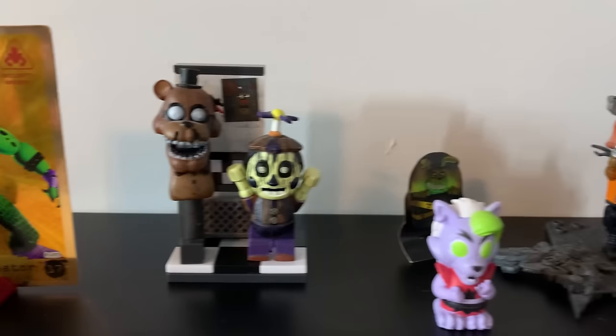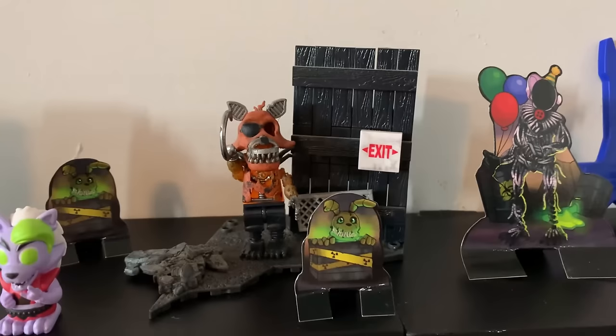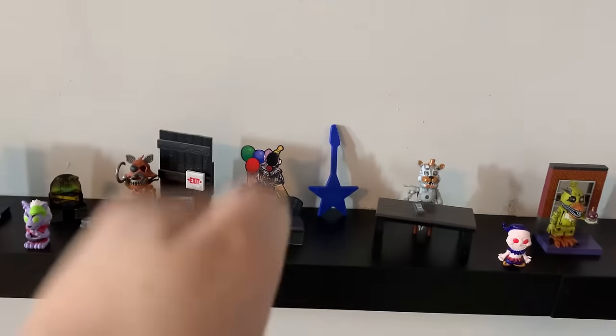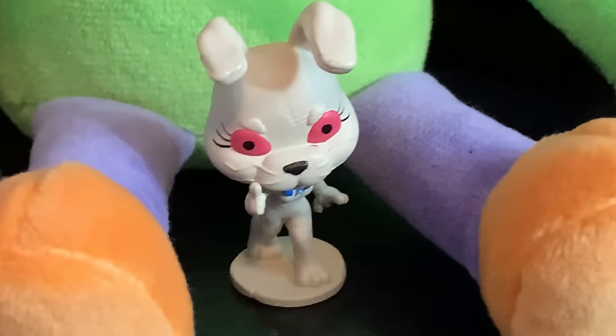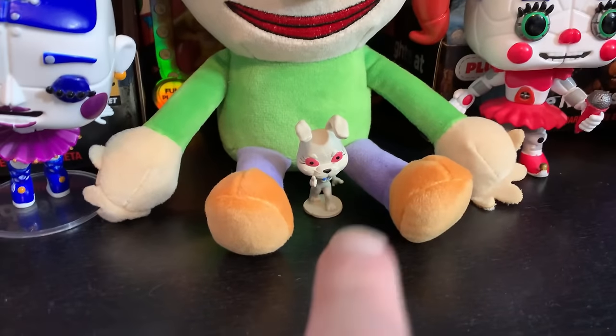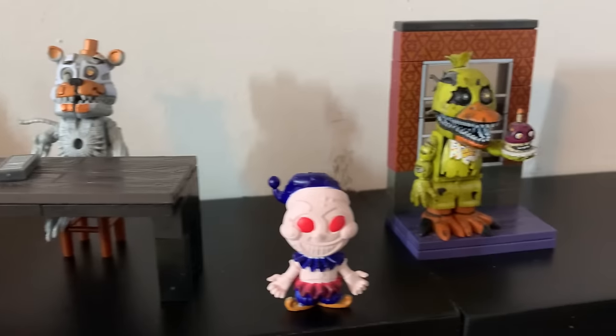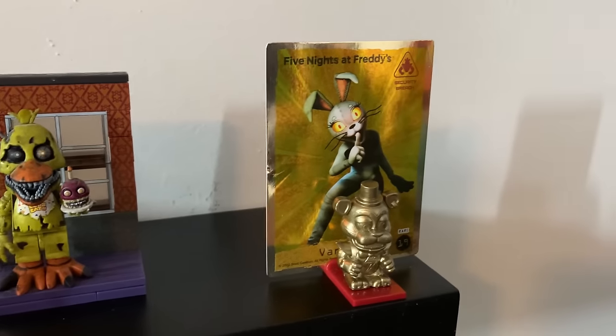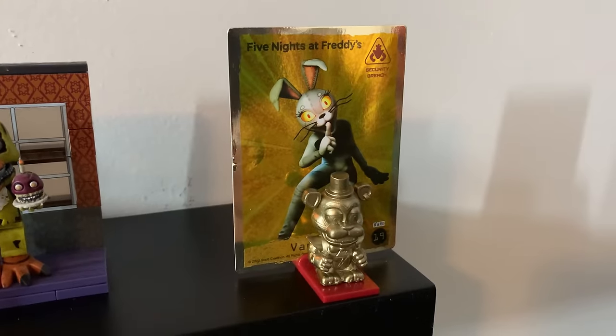We've got Balloon Boy McFarlane, Roxanne, a Grim Foxy McFarlane set, a guitar that was used to open one of the things, Molten Freddy McFarlane set, Nightmare Chica McFarlane set, a little moon figure, and lastly Gold Glamrock Freddy.